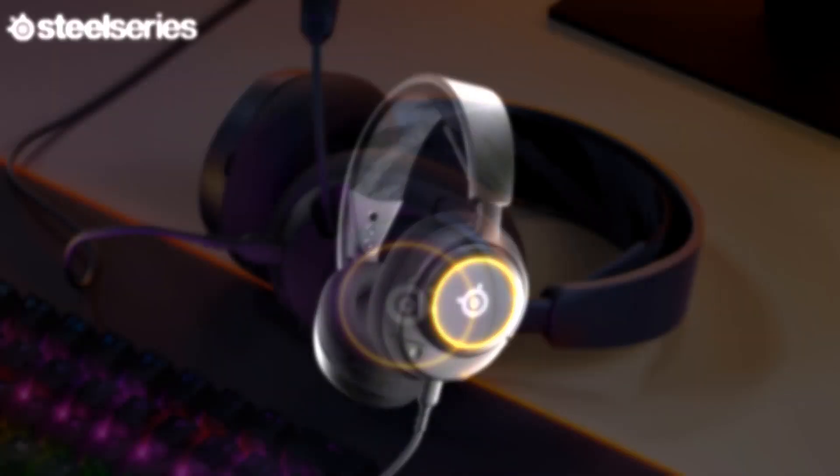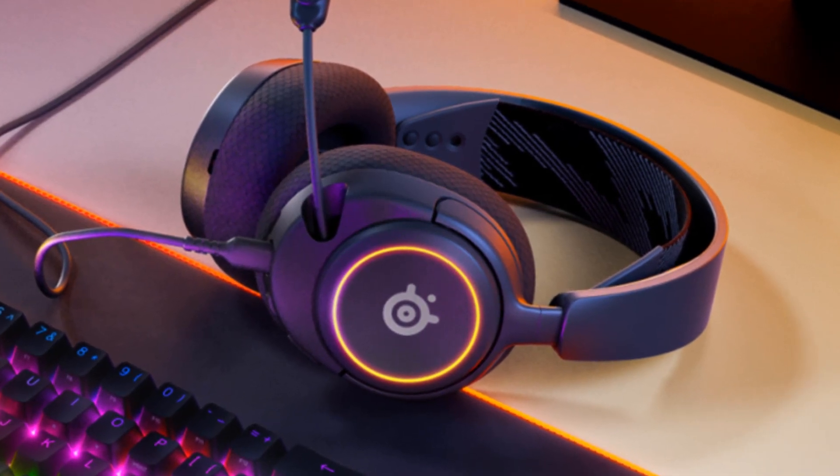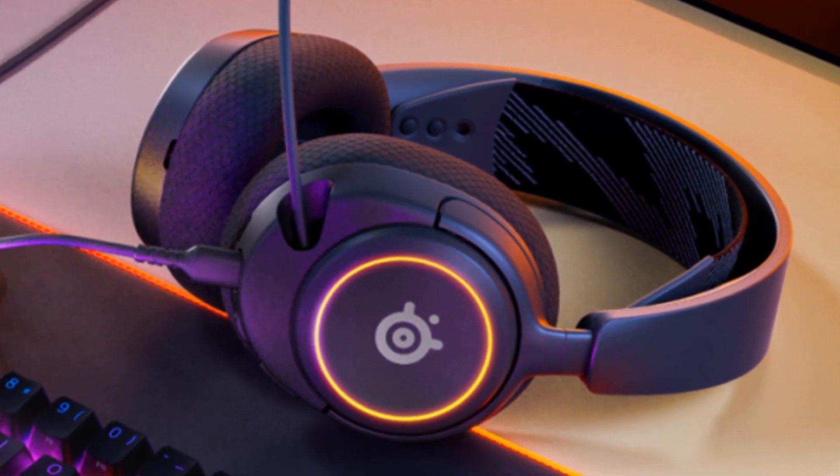Dazzle with customizable, dynamic 16.8 million color options that react to in-game events and sync with other devices. Show off your signature style on PC and console. Number 2.